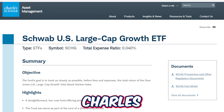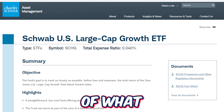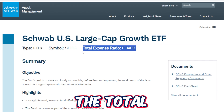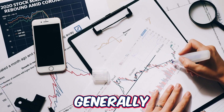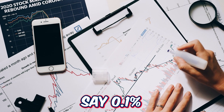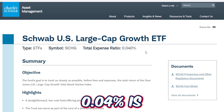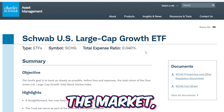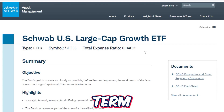Heading over to the Charles Schwab Asset Management website, let's learn a little bit more about what SCHG has to offer. One thing that stands out is the total expense ratio is just 0.04%. Generally speaking, anything below 0.1% is a relatively cheap expense ratio, but 0.04% is one of the cheapest expense ratios across any ETF in the market, which means for long-term investors, holding onto this ETF long-term will not cut into too much of the profits later on.